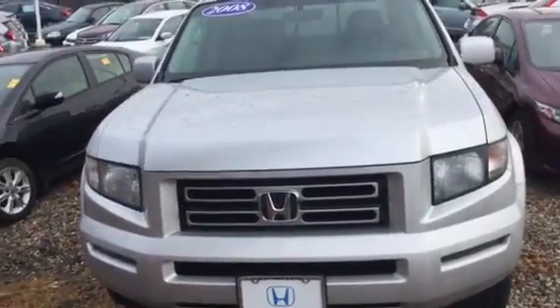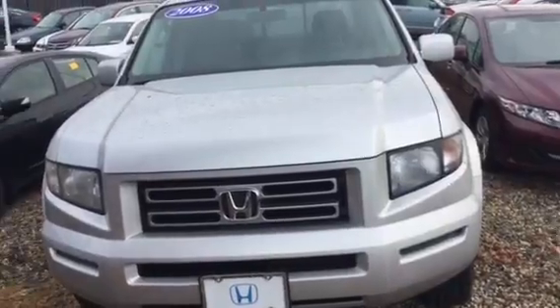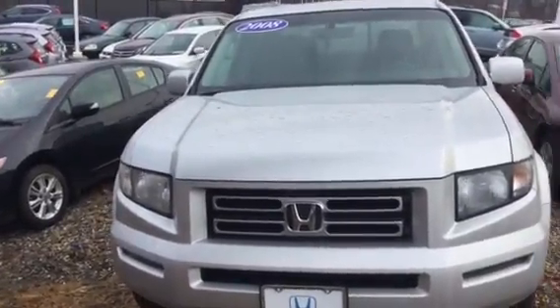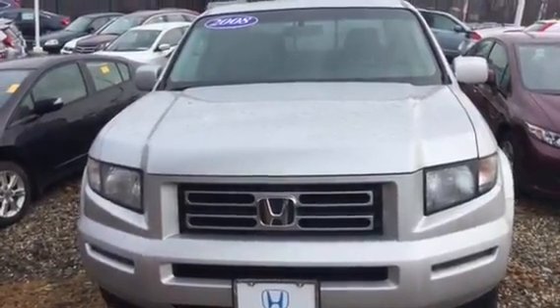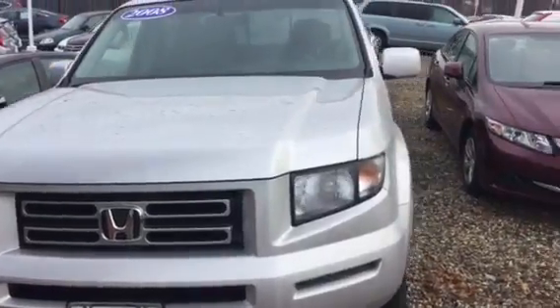Hey, how you doing? My name is Alan from Honda of Danbury. I want to thank you for your recent inquiry on this vehicle. It's a 2008 Honda Ridgeline four-wheel drive — beautiful car, only 68,000 miles. As you can see, it's in absolute great condition.